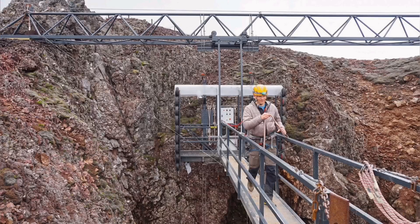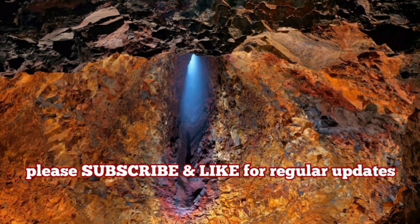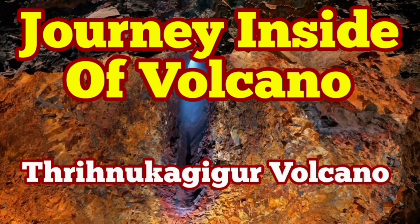You can see the discolorations due to different minerals and different heating levels, similar to heating a piece of metal. This is the most fascinating experience I've ever had, and I think you should go. The fear-mongering actually caused people to go there and enjoy this unique site.